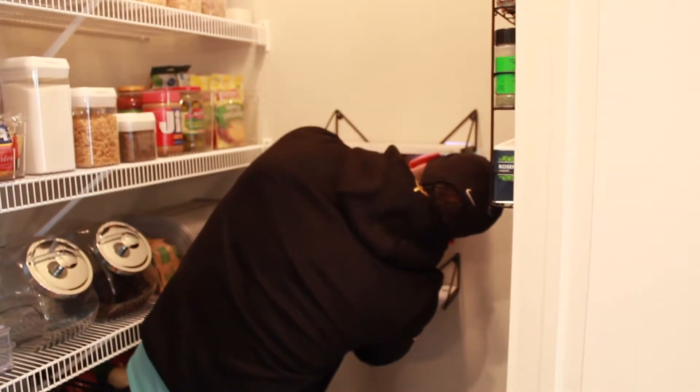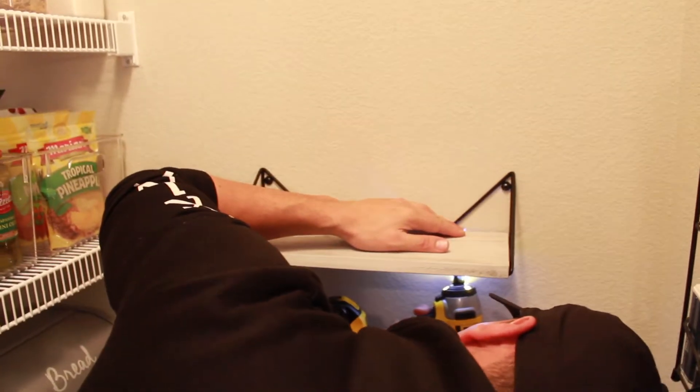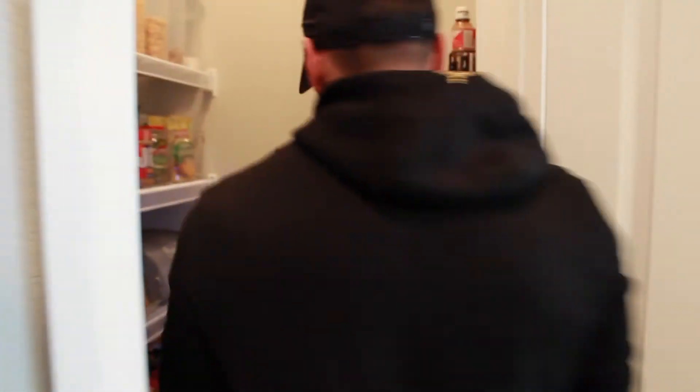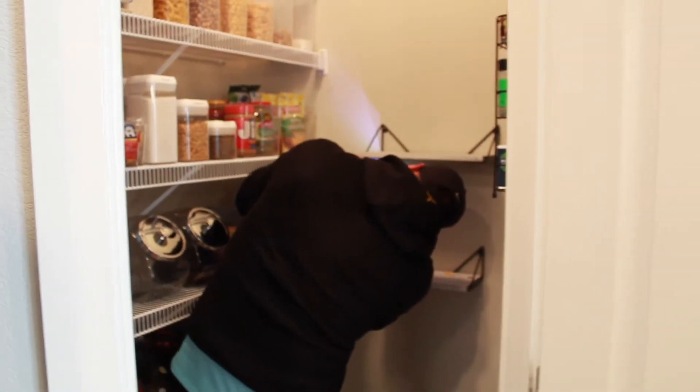Putting up some shelves. They look so good! Turned out pretty good. One more — the long one goes right there. Just more storage. Handyman.